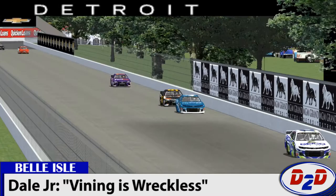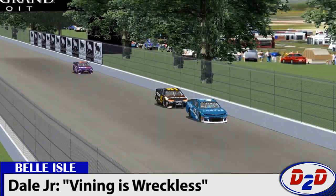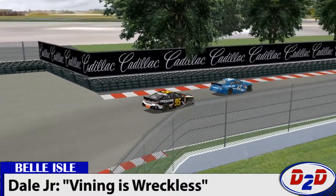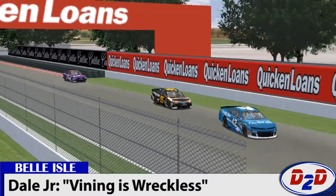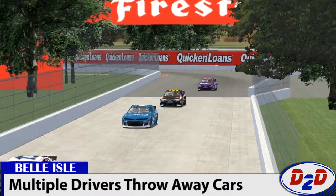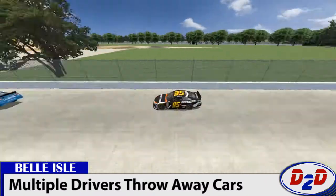Matt DiBenedetto was another big surprise at this test, cracking the top 10 in the 95 machine — the satellite Gibbs entry. He said the new TRD equipment is working very well and cannot wait to show off his new road racing talents come the second race of the season in Sebring.